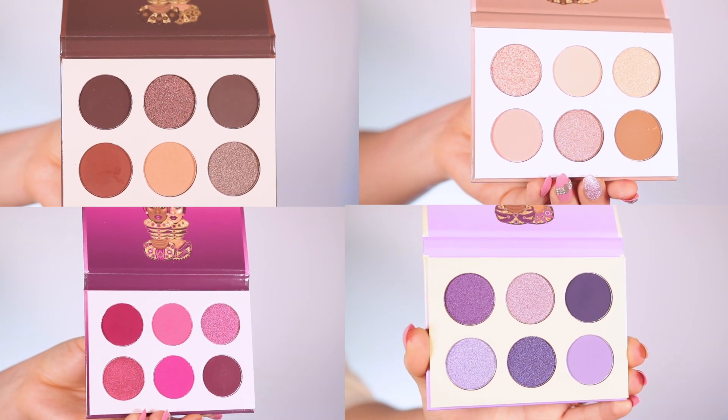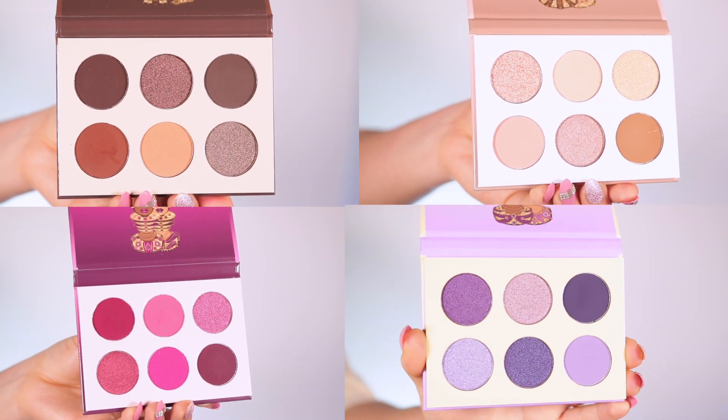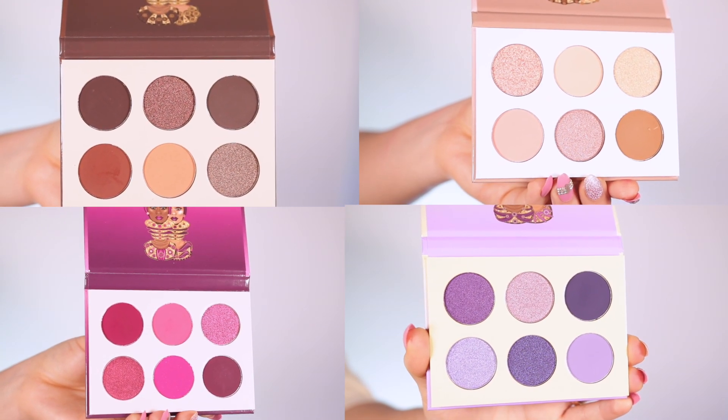Each eyeshadow palette retails for $13.99, and the best part is they always have discount codes, which is super nice — a lot of big influencers do have discount codes with them. This collection mainly contains most of their most requested eyeshadow colors, so that's why they created this mini series, which I absolutely love. They will also be having a whole bundle — I don't know the price for that yet as it hadn't launched when I filmed this, so I'll keep you guys updated in the description below.